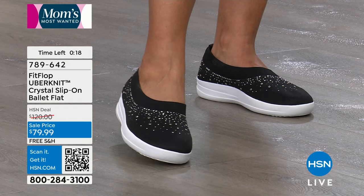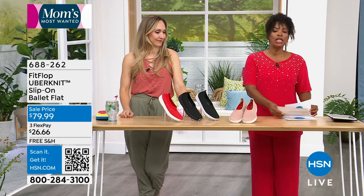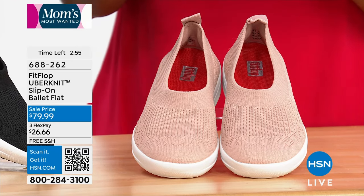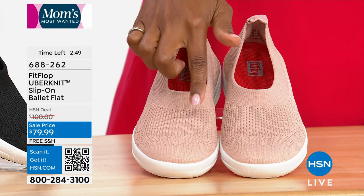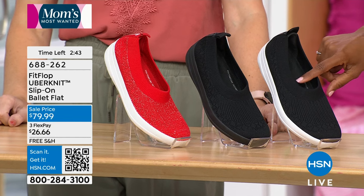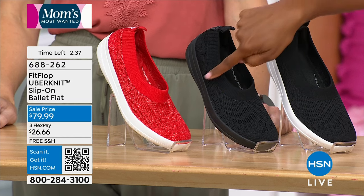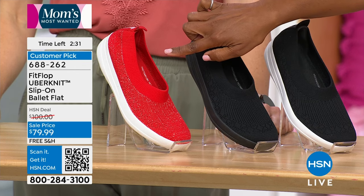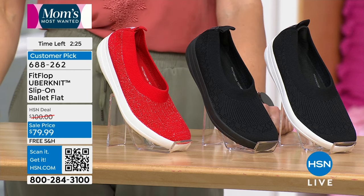Item number for the Crystal Slip-on Ballet Flat is 789-642. We also have another slip-on ballet flat in the Uber Knit without the crystals — it still has all the other comfort we love. These are very limited. They come in Beige — more of a ballet pink — Black, All Black with a black outsole, and Red with a metallic threading running through. There are only 78 left in red.